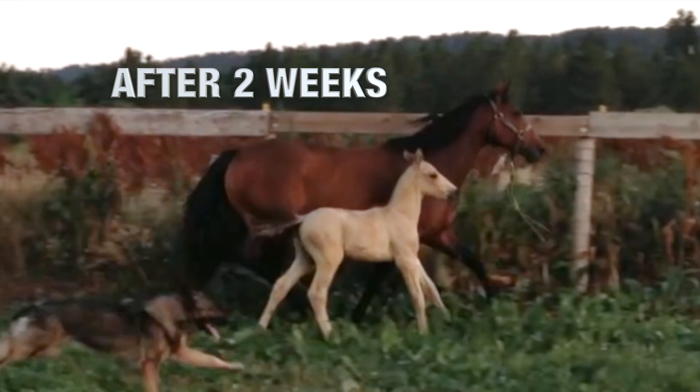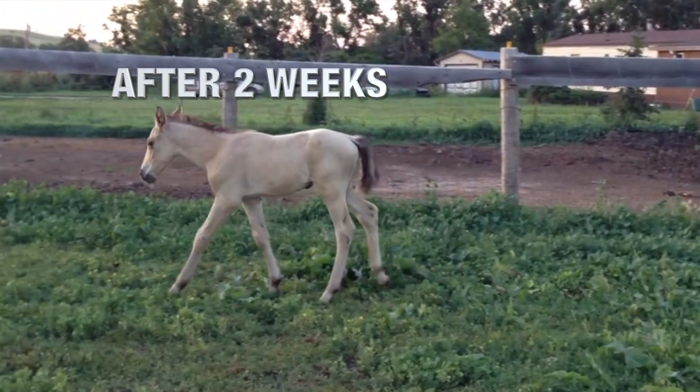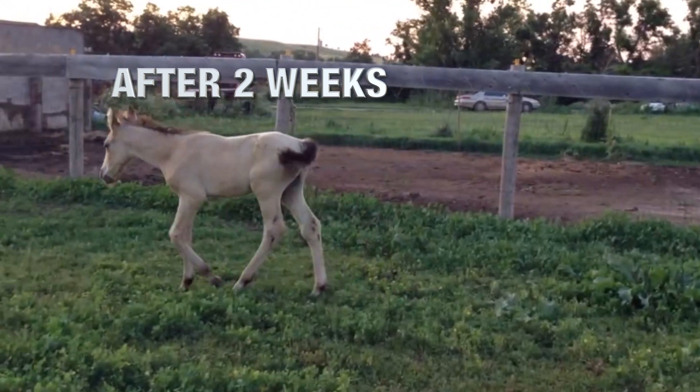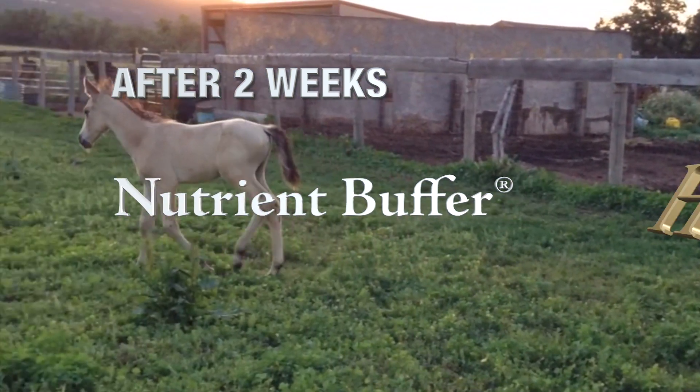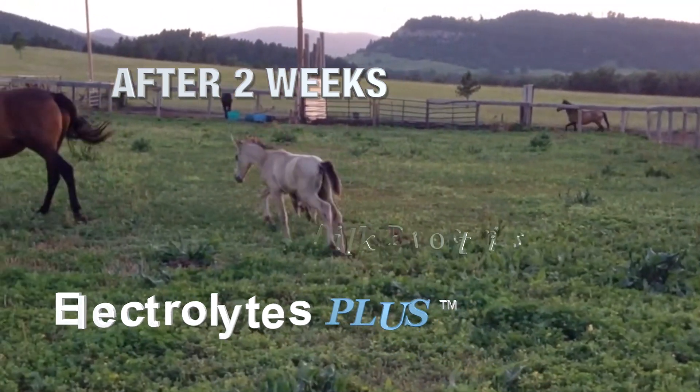Fortunately, this little guy made a complete and full recovery, but not because of expensive veterinary care. Instead, our biochemist had Rocky dosed several times per day with liquid nutrient buffer, Nutrient Buffer HG, milk proteins, and electrolytes.